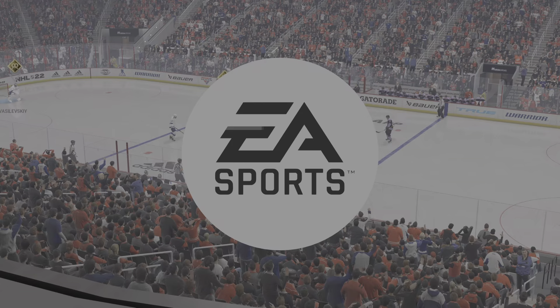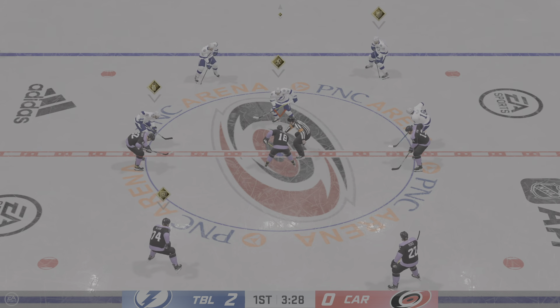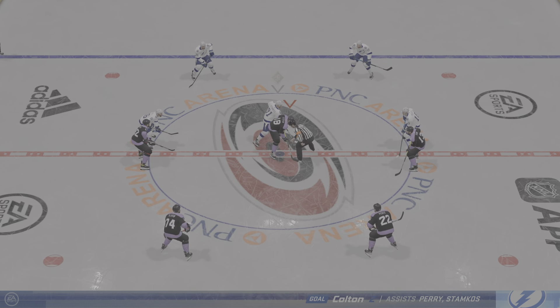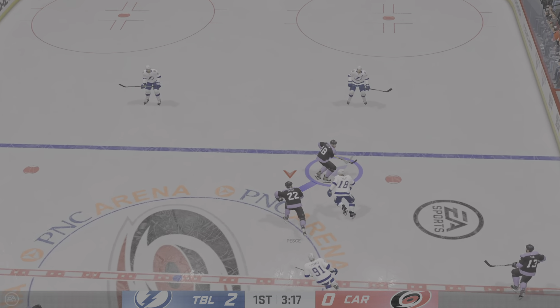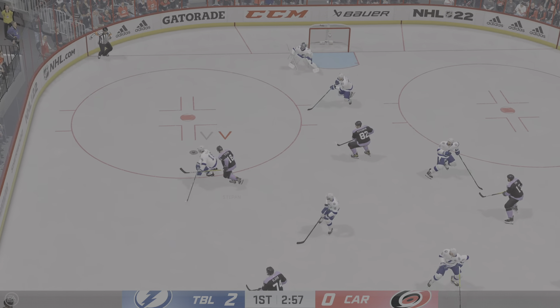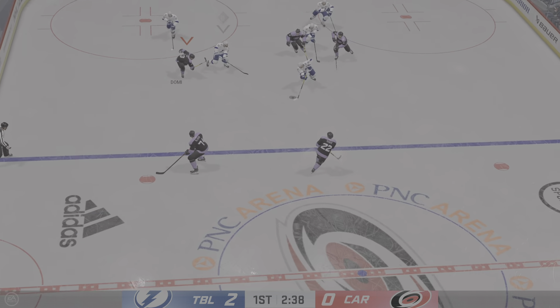That penalty really cost them — short-handed, they could never clear the zone under all kinds of pressure. Finally the penalty killers crack and give up the power play goal. Good read with the stick to break that out, picked off in the offensive end — keeps holding the puck, punts it away in his own end.